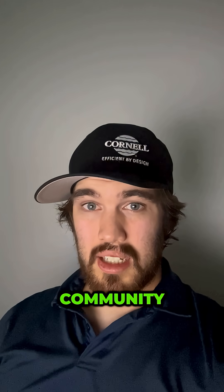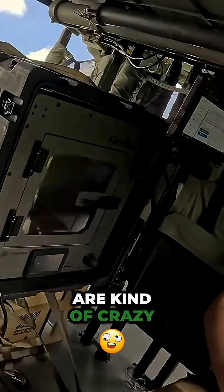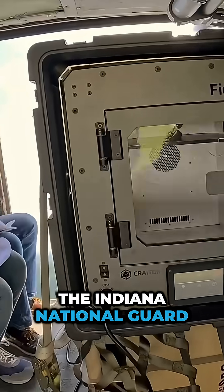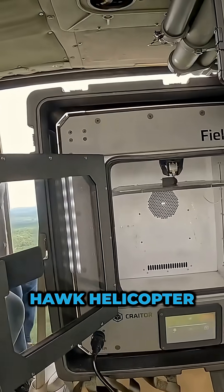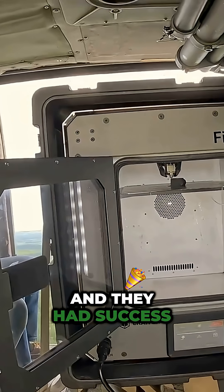Some things just happened in the 3D printing community and some of them are kind of crazy. The Indiana National Guard just tested printing parts mid-flight in a Black Hawk helicopter, and they had success.